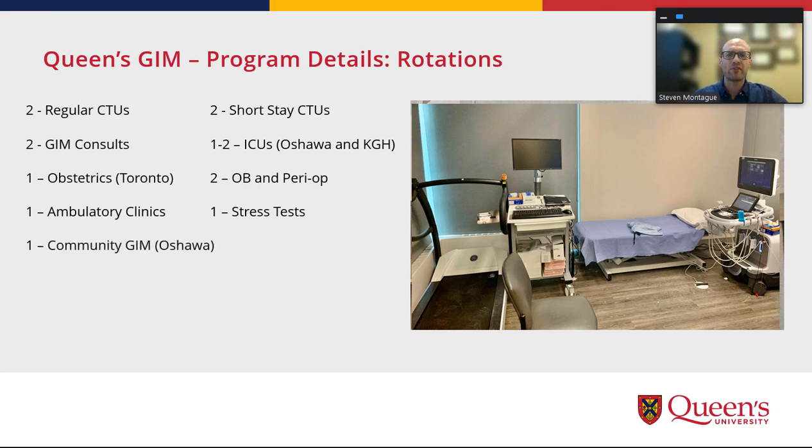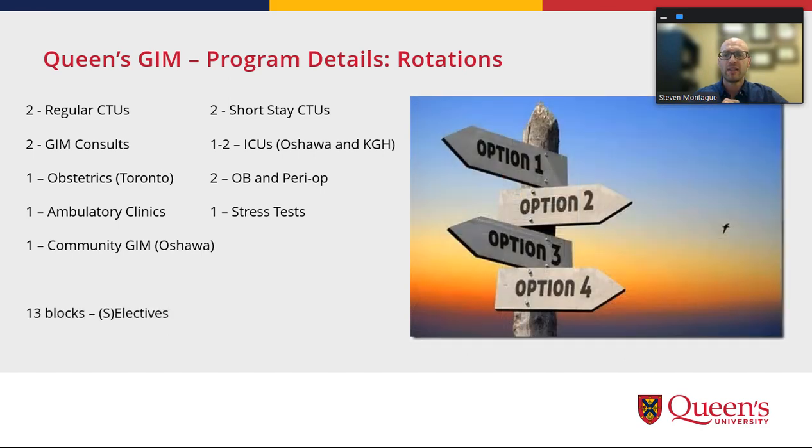There's a mandatory community internal medicine rotation for inpatient care. By default, this is set up in Oshawa; however, it's flexible if there's another site you prefer. That leaves in total 13 blocks of selectives or electives, which is a huge degree of flexibility and can really be customized for whatever your career or educational goals are.